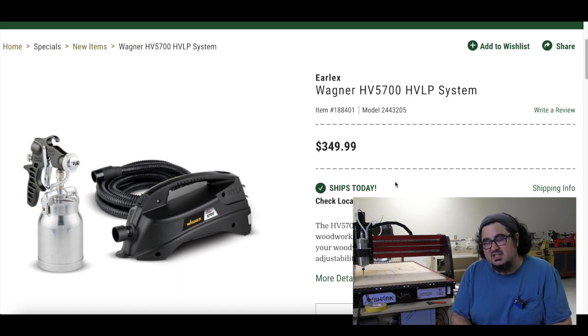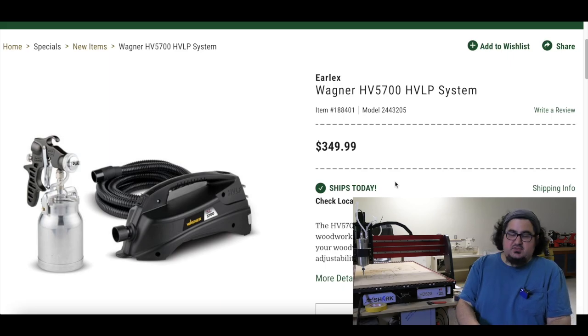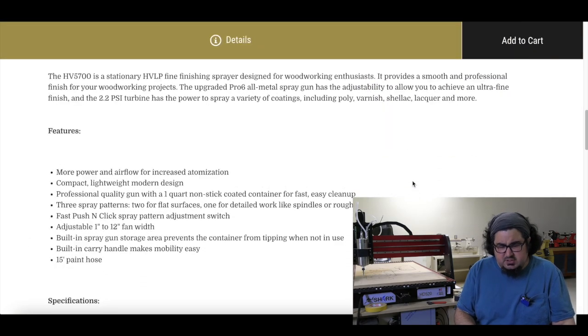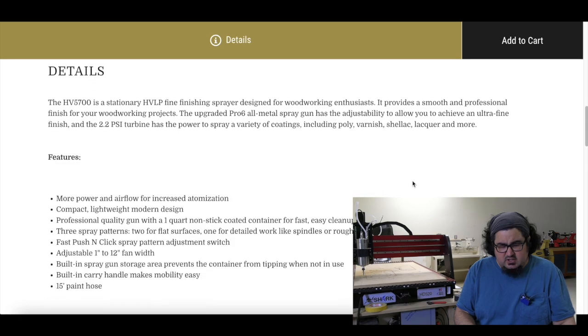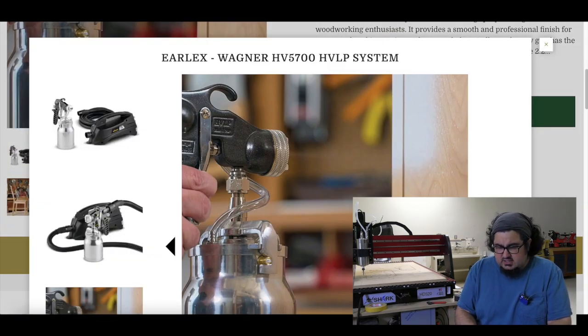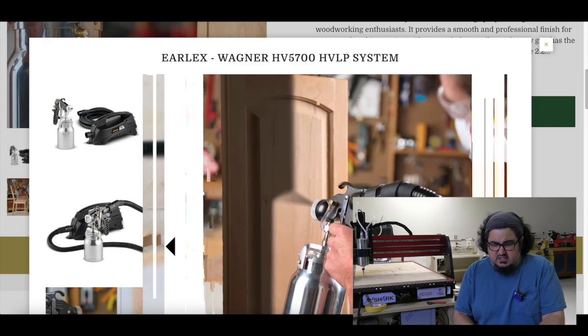File this under news to me: I didn't realize that Earlex and Wagner were the same company. But the Earlex Wagner HV 5700 HVLP system is available at Woodcraft. I think it's a single-stage HVLP gun — the description doesn't tell you. It comes with a 15-foot paint hose. Looks like a nice solid rig, so check that out next time you're at a Woodcraft.